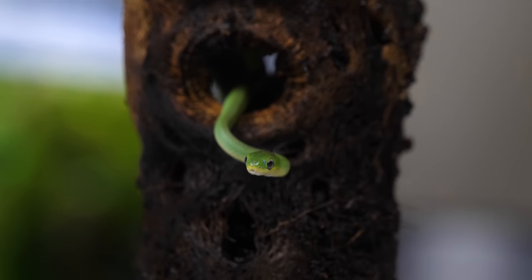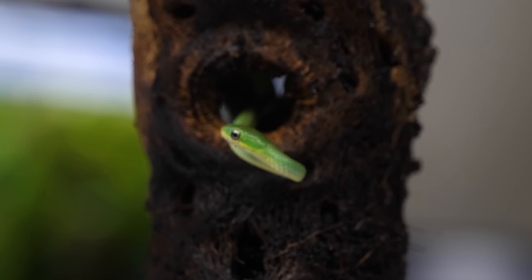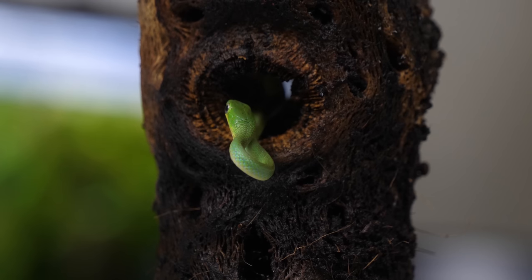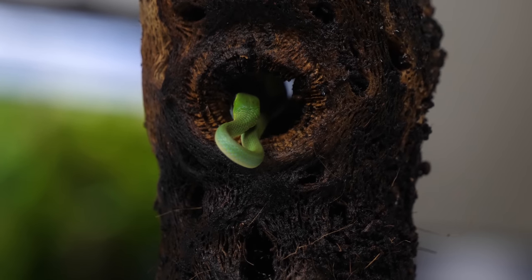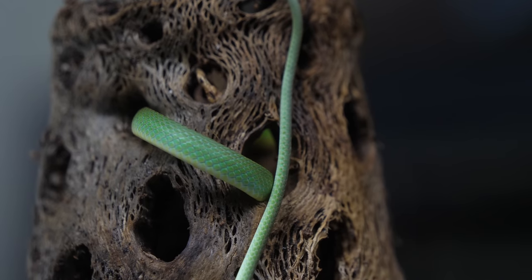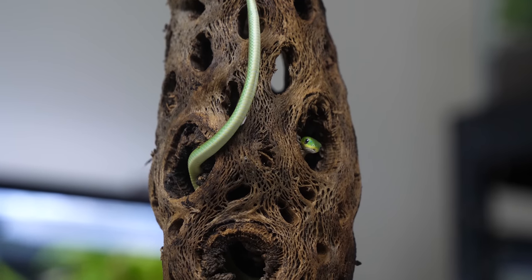If you're actually keeping them permanently, you would ideally want a big enclosure that they can enjoy. They're arboreal, meaning they like to climb and explore up high — and that's no surprise because they're bright green. They move in a really interesting way. It reminds me of how mantises move, or other animals that just want to look like they're mimicking a shaking leaf or something.